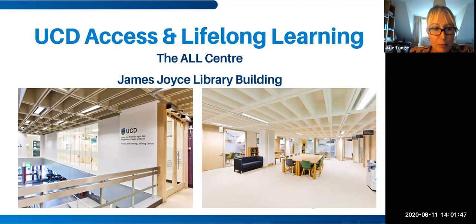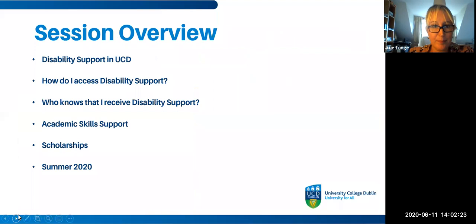This is the Access and Lifelong Learning Centre. We're right at the very centre of campus on the first floor of the James Joyce Library building. We don't just support students with disabilities — we also provide workshops for all students in the university, and we support mature students, students studying part-time, students from low-income backgrounds, and lots of others as well. It's a very busy and welcoming centre.